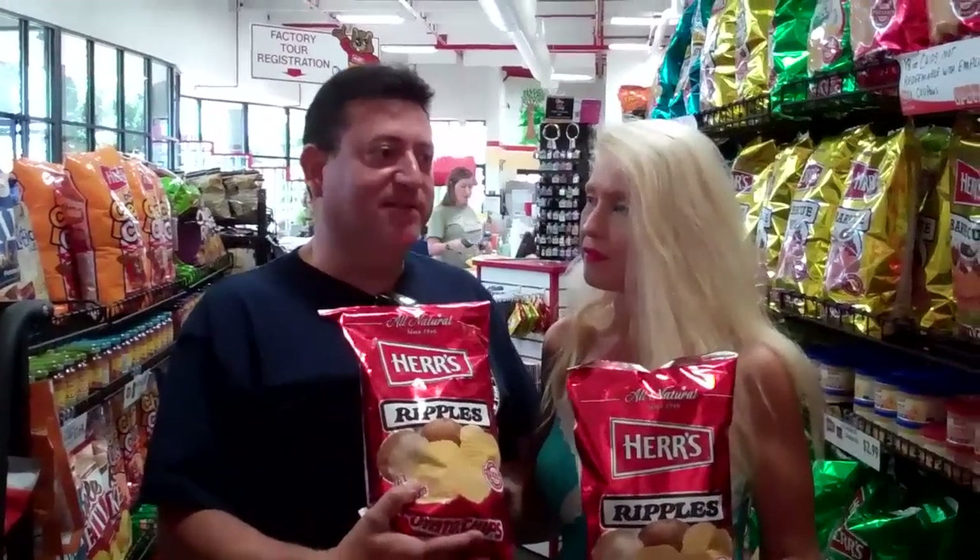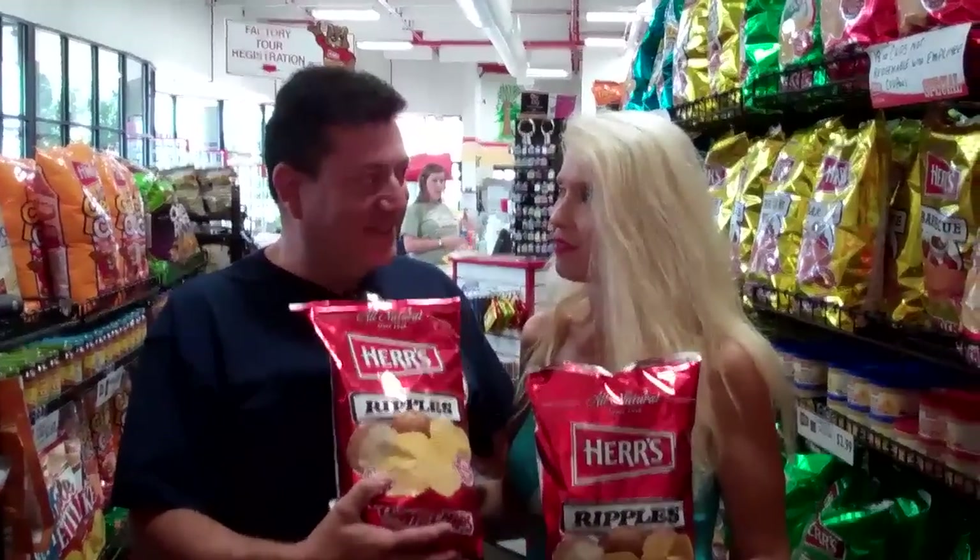The factory tour was amazing. The only problem is they don't allow video cameras or pictures in the factory, but we'll just blog and tell you it was wonderful. Bring your family — I thought it was amazing how they cut the chips and made the pretzels using the machinery. It was really great, just awesome to see how the machines make these chips.